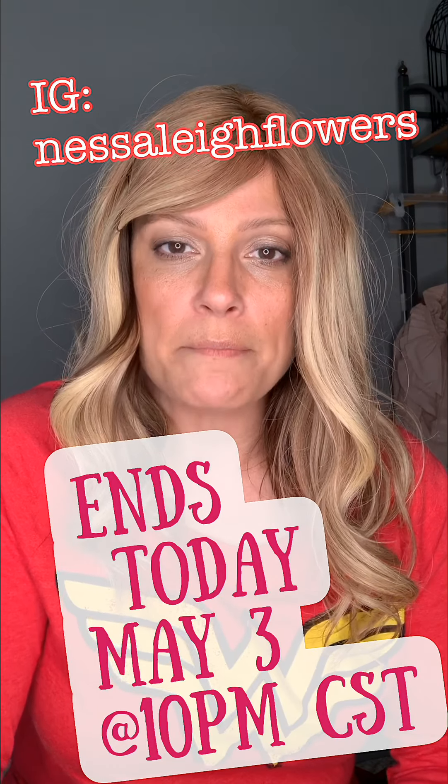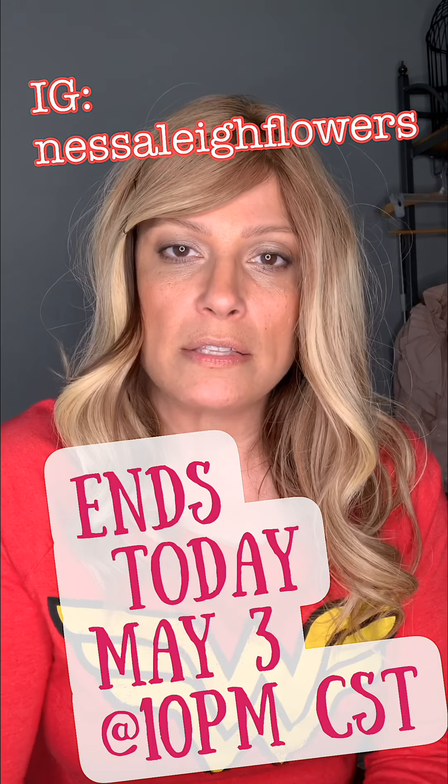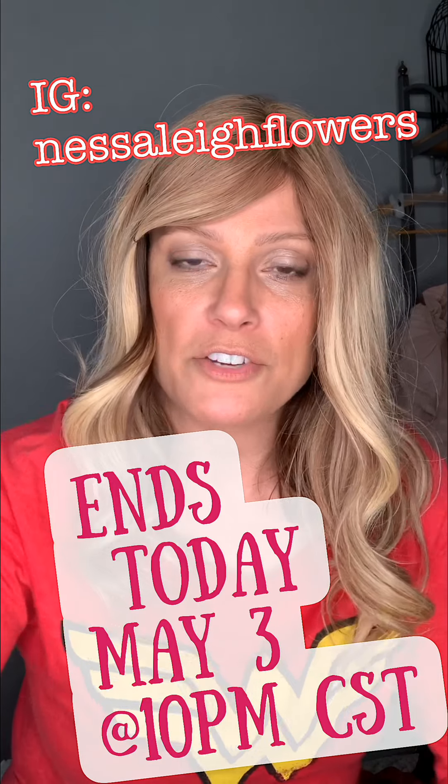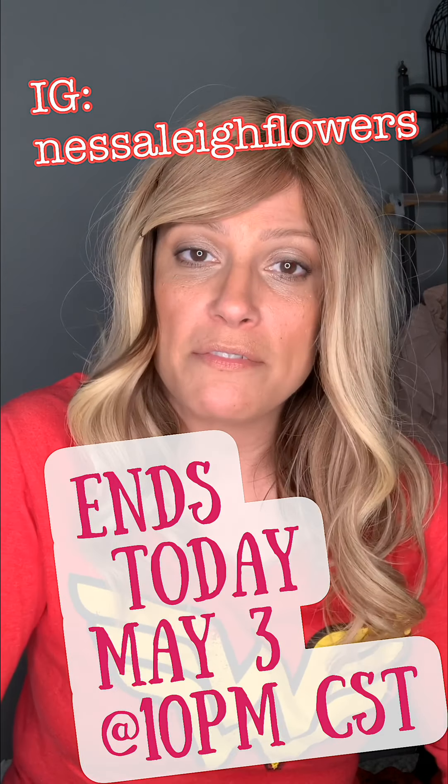Go over to the Instagram giveaway at Nestle Flowers on Instagram and enter that. It's $1,000 worth of products — that's the manufacturer's suggested retail price of the items.